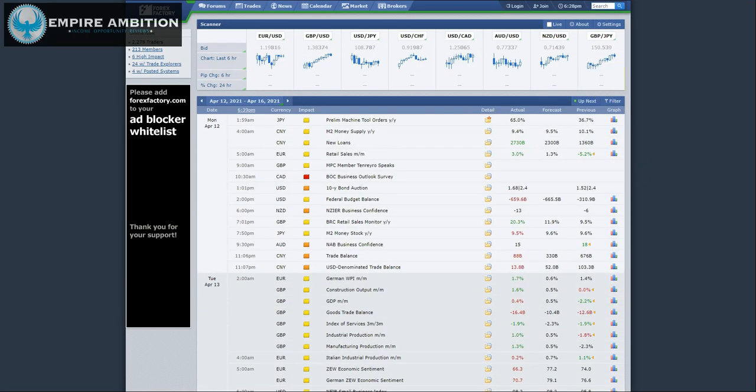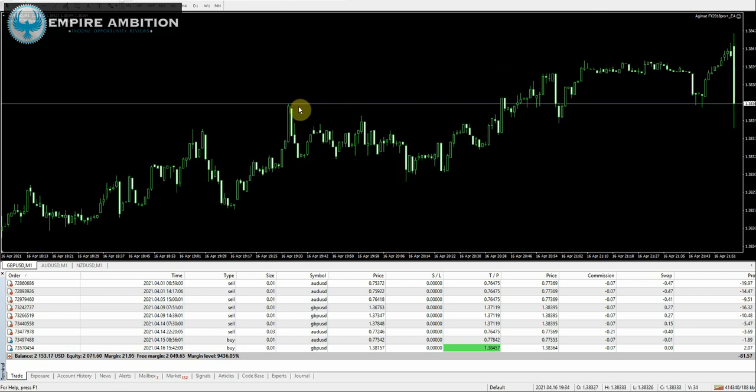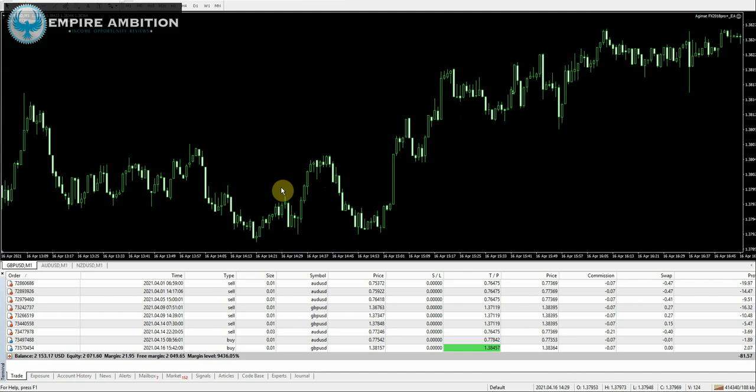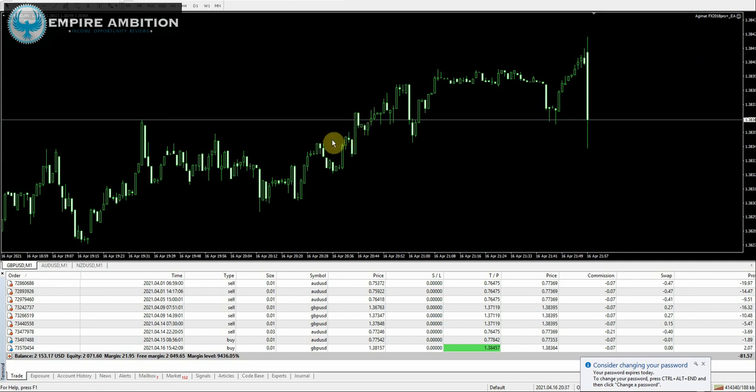Let's go ahead and jump in now and see exactly what happened in the VPS. As you guys can see here, Adjumat 2018 GBP/USD — I did notice a few spikes, but we are on the one-minute chart, so I'm not going to waste time trying to find those. We can see $81.57 in drawdown going into the weekend. This is a $2,150 account, so definitely okay with $80 in drawdown.